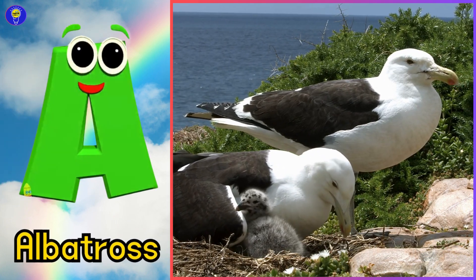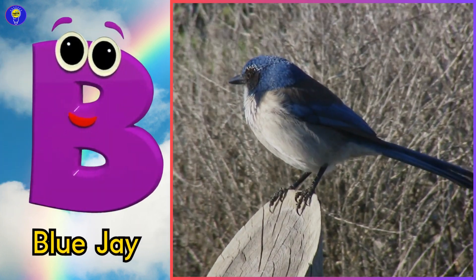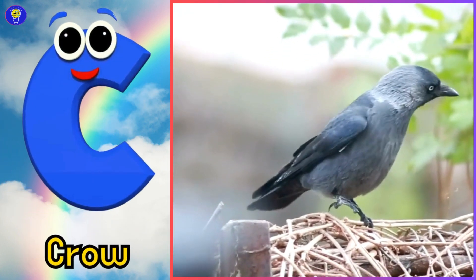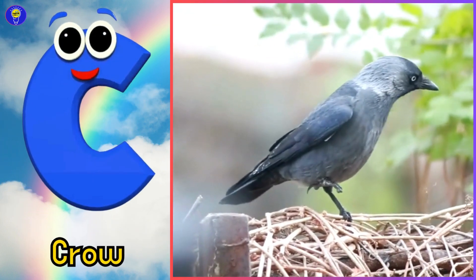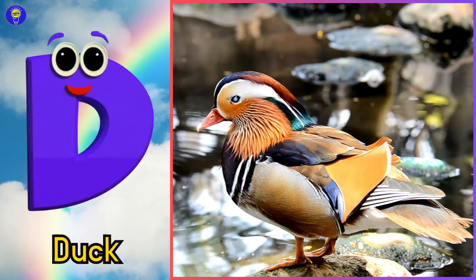A is for albatross, ah, albatross. B is for blue jay, buh, blue jay. C is for crow, kuh, crow. D is for duck, duh, duck.